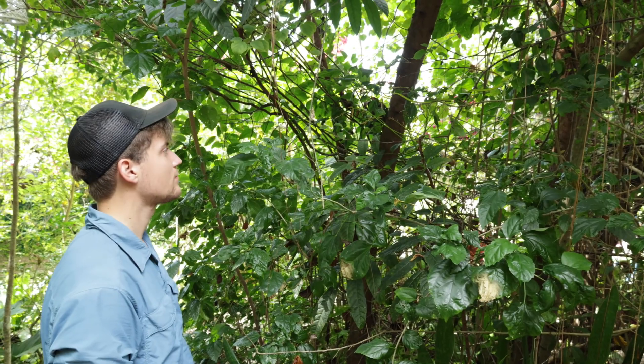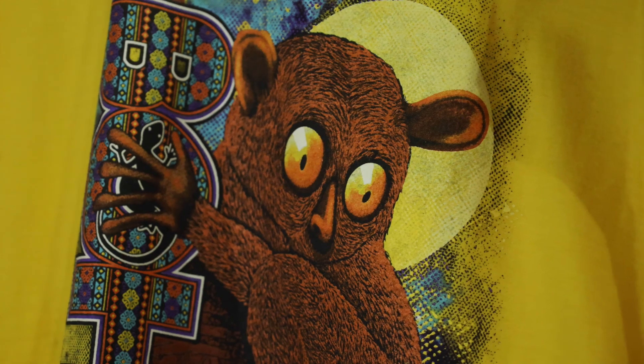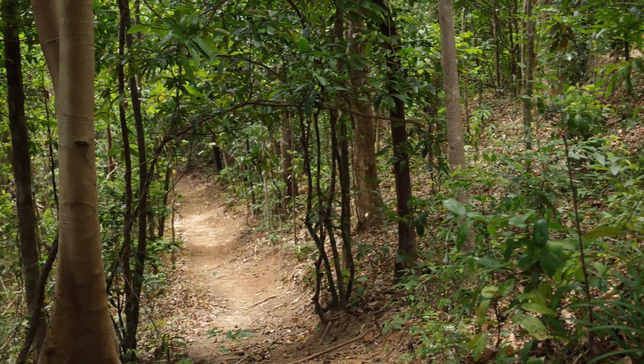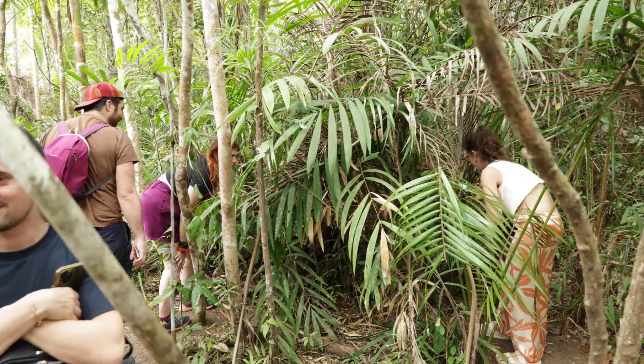I arrived right when the sanctuary opened so that the Tarsier will be as awake as possible before they crash out for the day. My hope is to get a shot of one with its gigantic eyes open, something most people don't get to see if they aren't here early. And after walking into the protected habitat, it didn't take long for our guide to spot our first Tarsier.